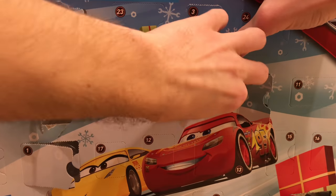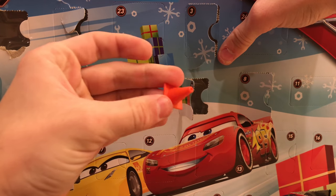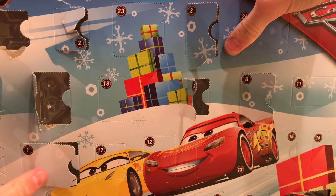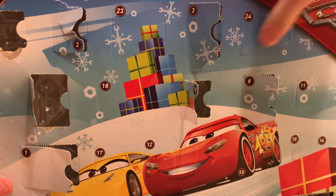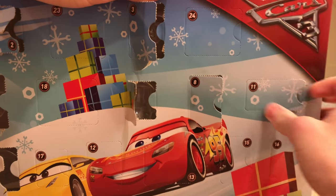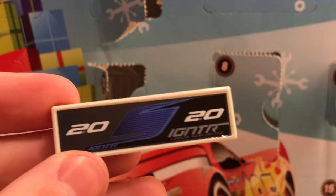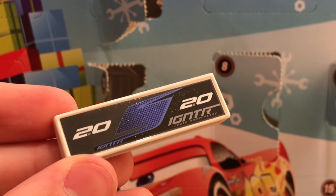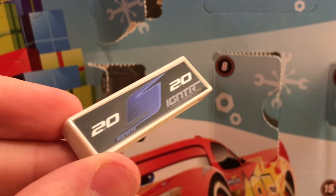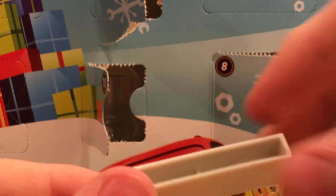Days 10 gives us yet another cone — two cones in a row. Day 11 is Jackson Storm's pit stop barrier, and the decal looks very, very nice — much better quality than Cal Weathers'. So I'm happy about that.